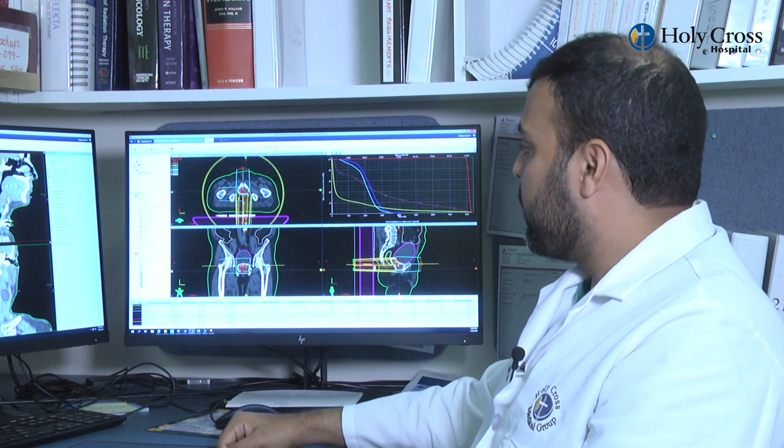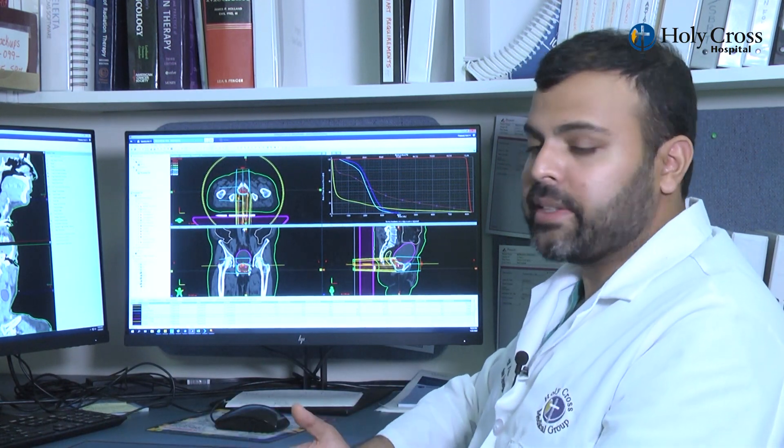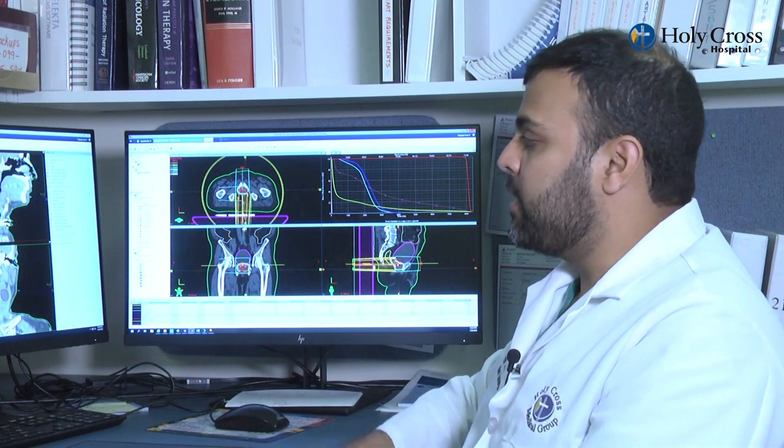Once we come to a plan that we agree upon, we approve it and then call the patient to set up a time that is convenient for them to receive their treatment. With the Varian TrueBeam system, Holy Cross can now truly combine state-of-the-art technology with compassionate care.